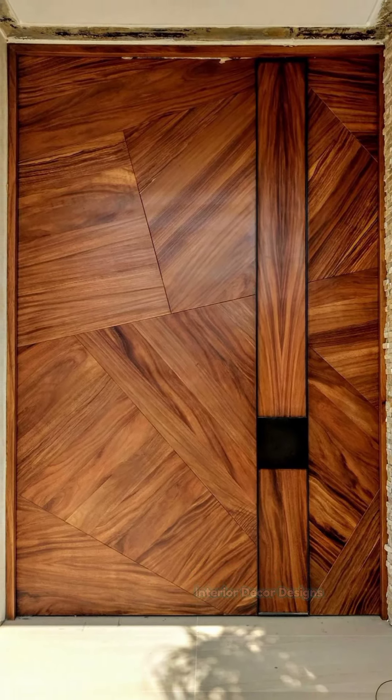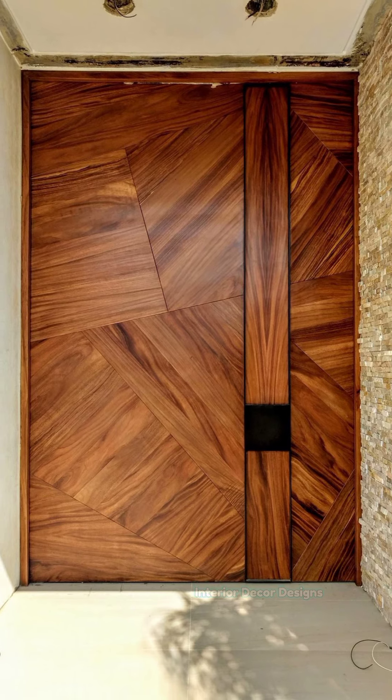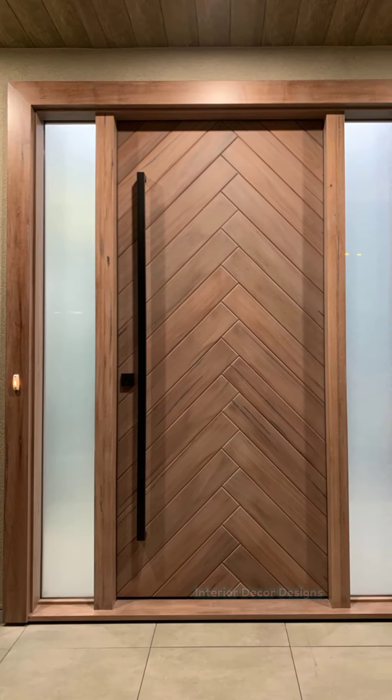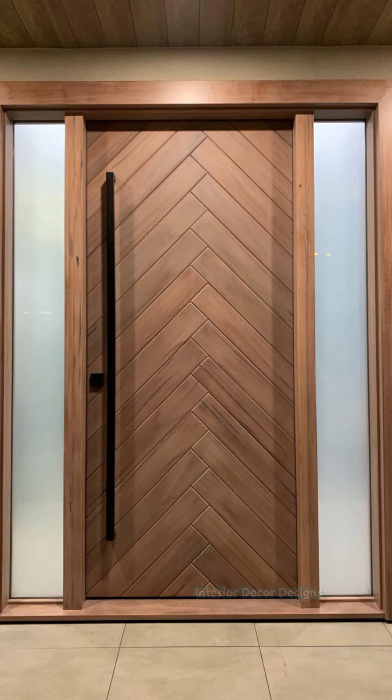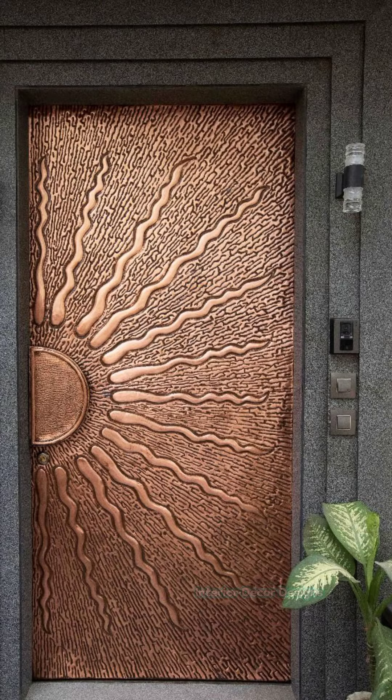Hello friends, welcome to Interior Decor Designs. Doors are always an important part of any home or structure. They are mainly used for privacy and most importantly for safety and protection from outside elements and unwelcome people.